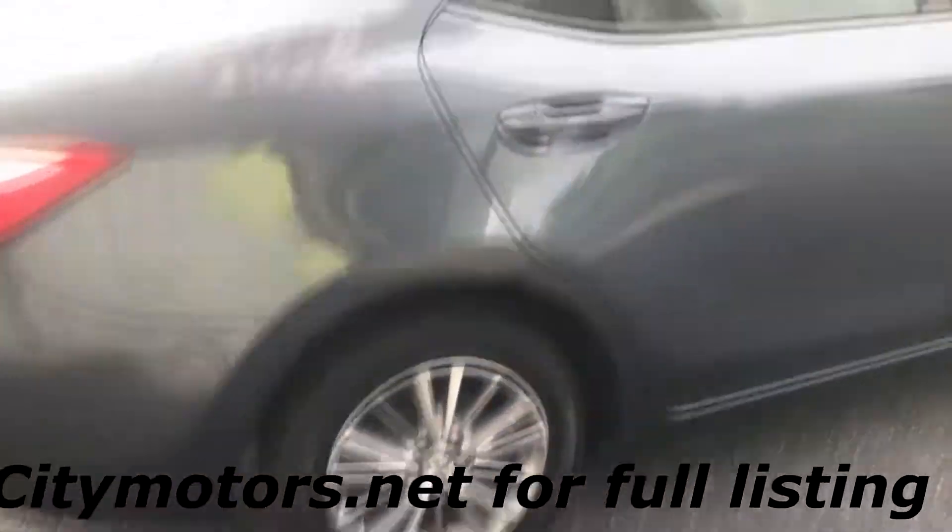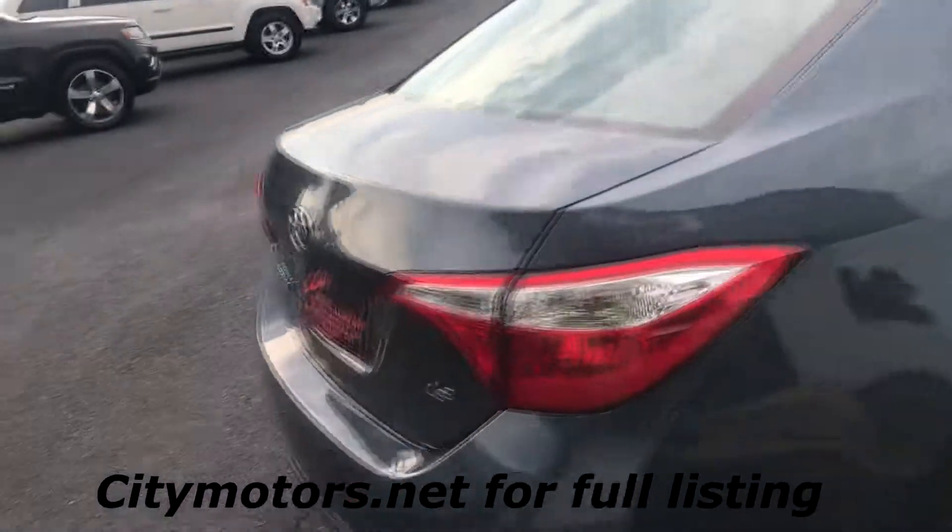This one is equipped very well. You're going to get your premium alloy wheels, your sunroof. This one does have keyless entry. Small car,